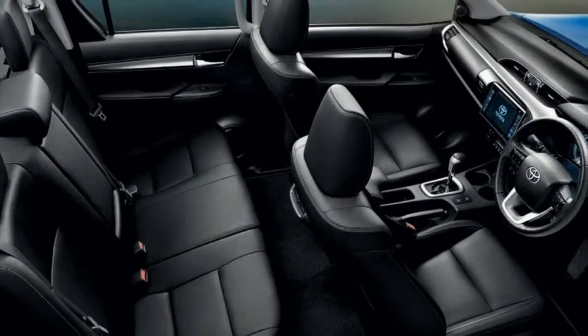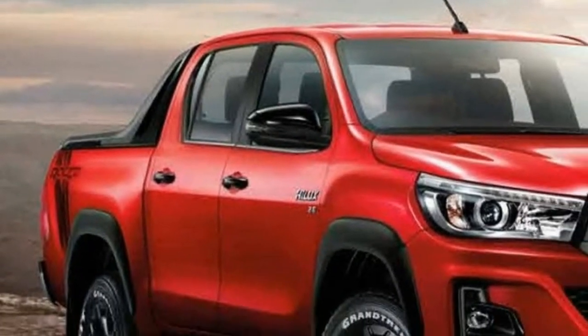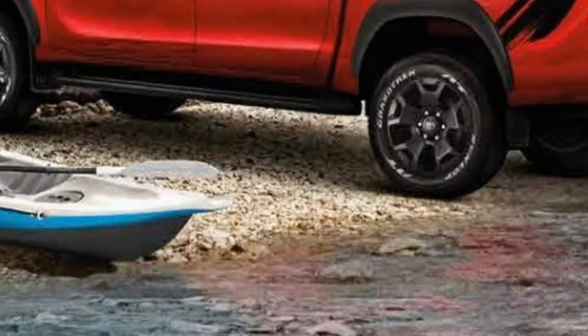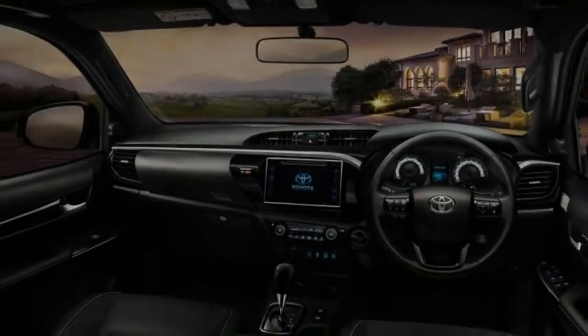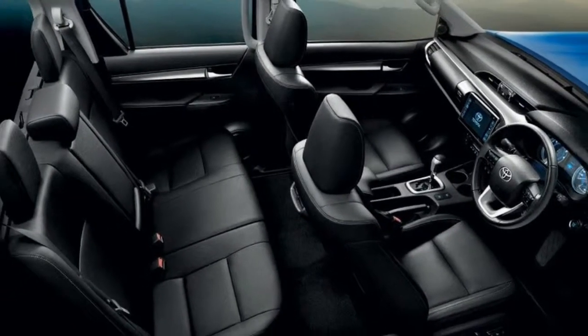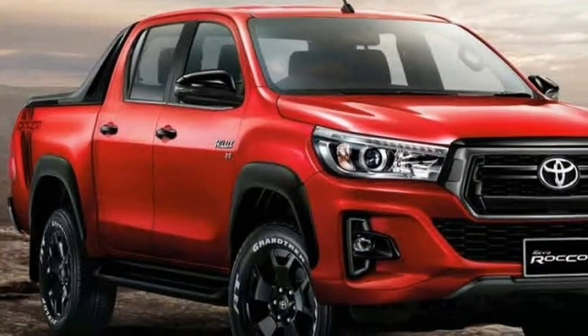It remains to be seen whether these mild styling updates will be implemented in the Hilux sold in Europe and other markets. Hopefully the rugged Rocco version will have broader availability, as it's giving the Hilux a more appealing look. Meanwhile, Toyota has admitted it's toying around with the idea of giving its pickup truck a performance derivative to take on the likes of the Raptor, though a decision is still pending.